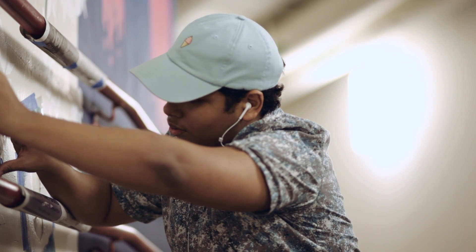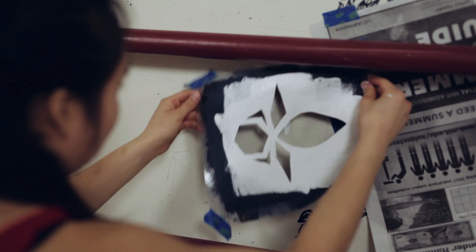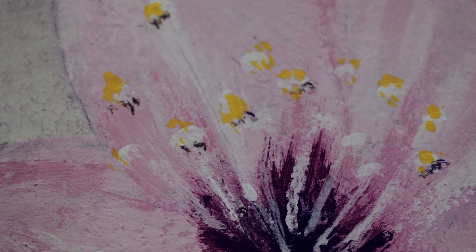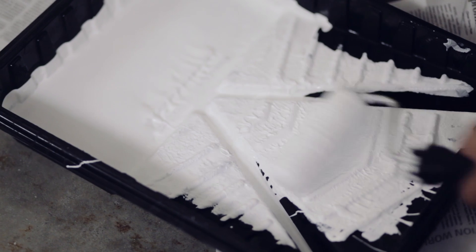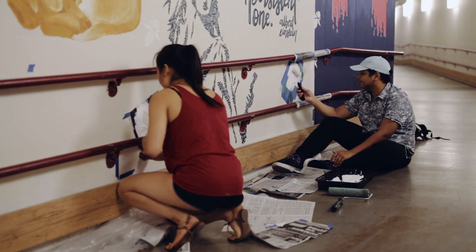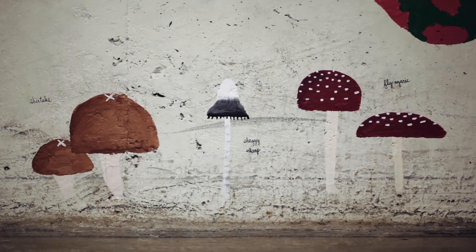I've never done anything really visual before, but I do have a background in mechanical engineering where I'm used to building things, making things look good, and being very thorough in all the details. It was really cool to apply that in a very different way. I've done only one mural before, but I look around all the time and see things as a blank canvas, so the tunnels were an obvious choice.